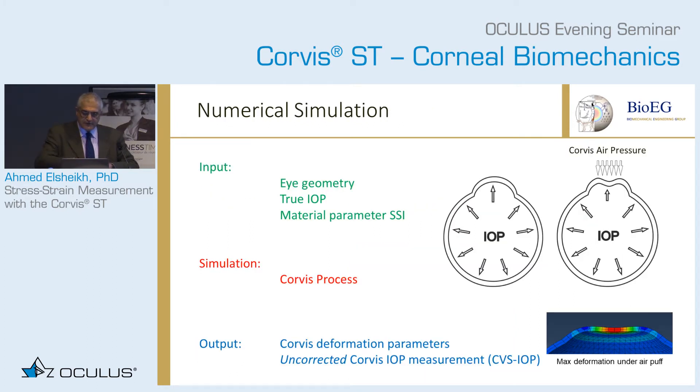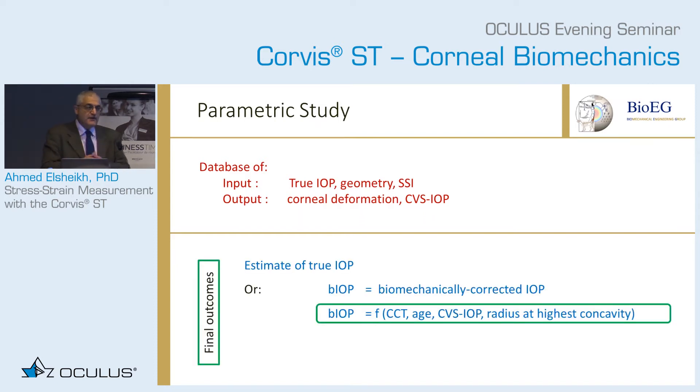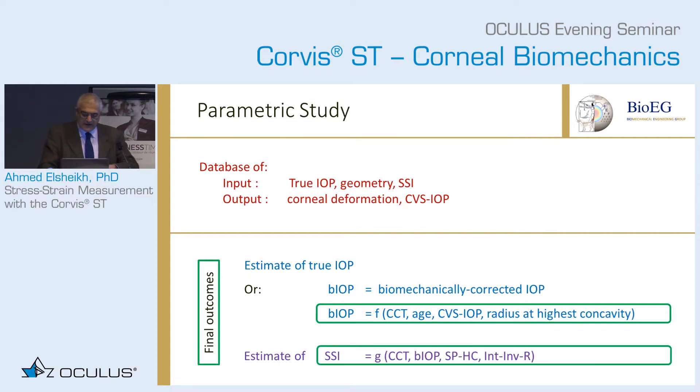Basically, you simulate many eyes, simulate the Corvis process, and the output is the Corvis measurement and Corvis deformation parameters. You rearrange input and output parameters to give you an algorithm that produces a biomechanically corrected IOP and also an estimate of the SSI.